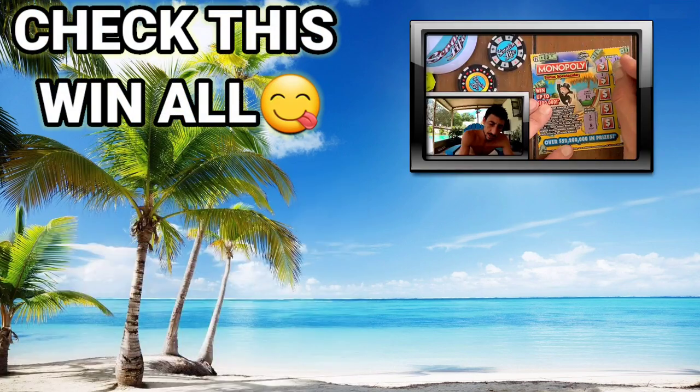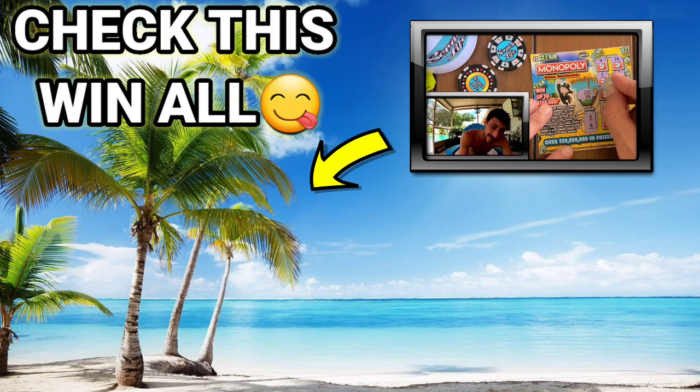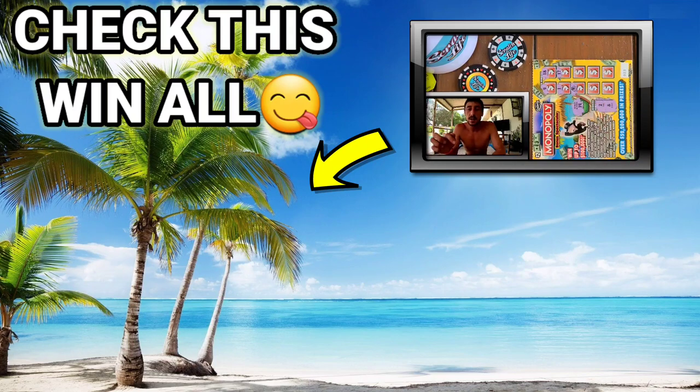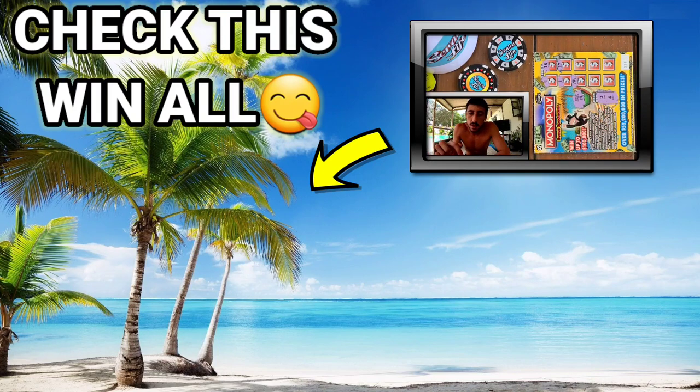Team number one! Holy smokes — we got a money bag, guys, it's a win all! We got a win all! I need to take a picture of this — more than the bonus. Guys, holy smokes, we got a win all!